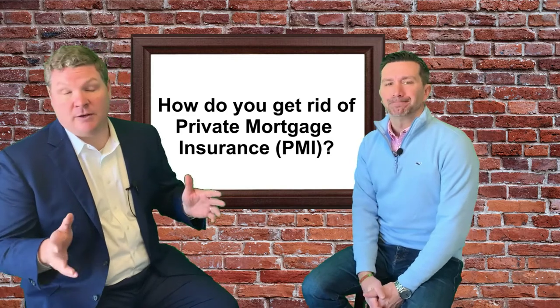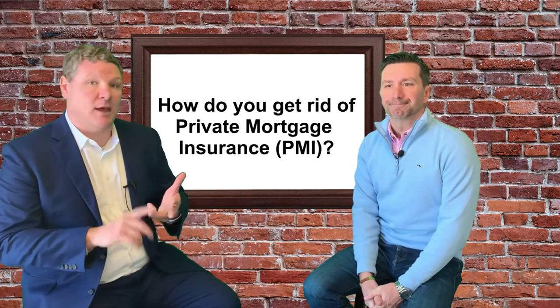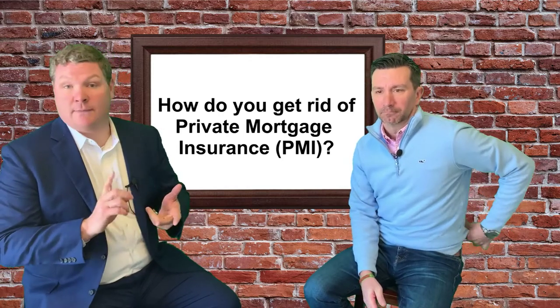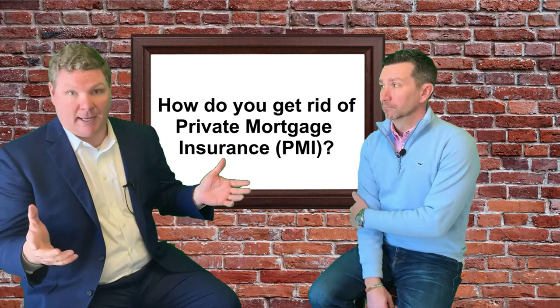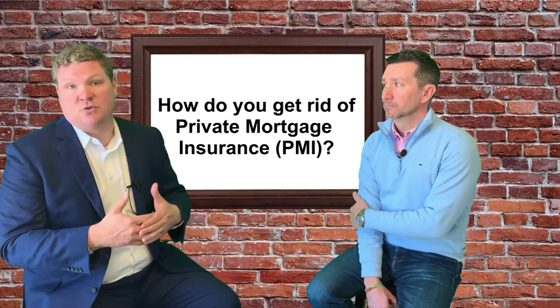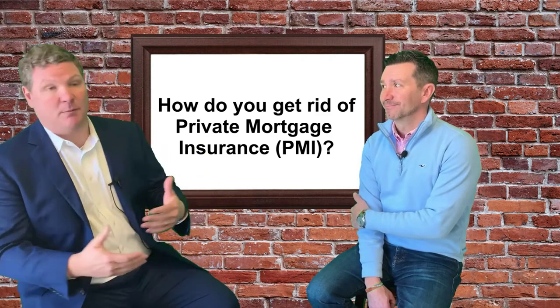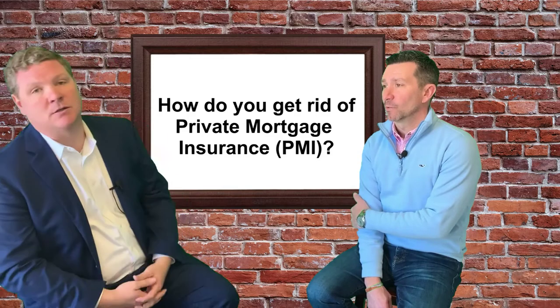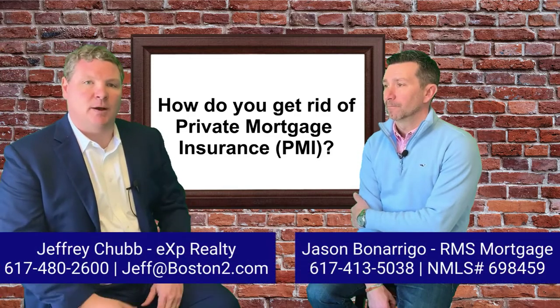The thing to remember and to know is number one, PMI isn't forever. If the market continues to appreciate, you can roll it off. You definitely want to talk to your real estate agent, your mortgage banker, and your bank — see if it makes sense to refinance. For me, my rate went down as well as getting rid of PMI, so it was kind of a double whammy in savings. There's a lot to do and a lot to know about PMI, so reach out — everybody's situation is different.